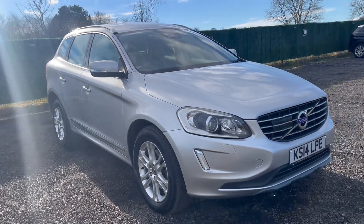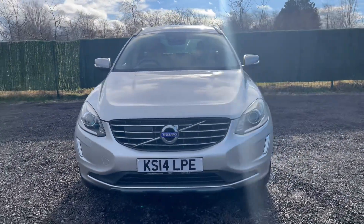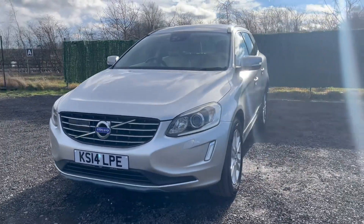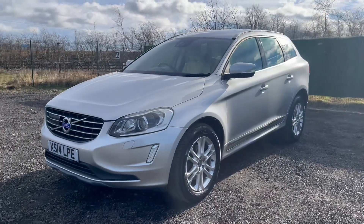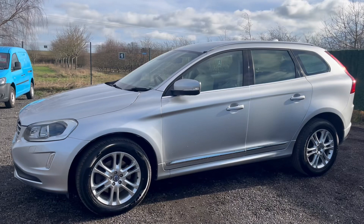Welcome to Parkland Motors, where we offer huge savings on used cars in Loughborough, Leicestershire. Here at Parkland Motors, we have over 20 years of experience in the motor industry and have supplied over 10,000 vehicles since 2010.